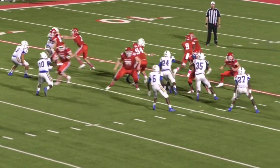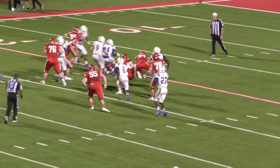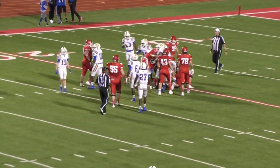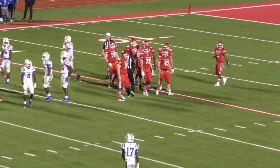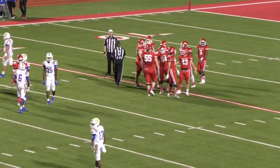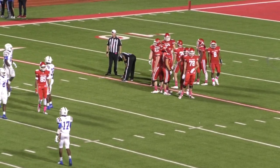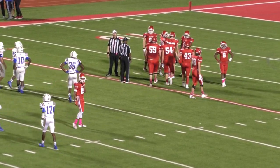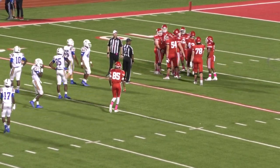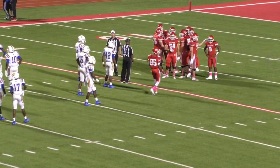Second down and eight. Wilson handing off — it's Nick Stewart, back in there, a loss of three. We don't have to snap it — that'll be it. Okay, I'll start working on the stats. Dogs win it 40-14.